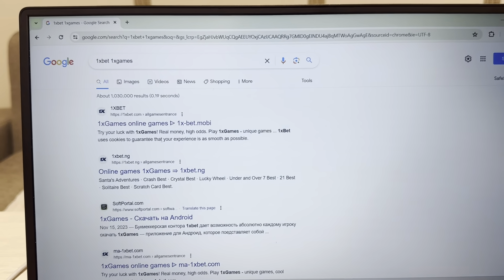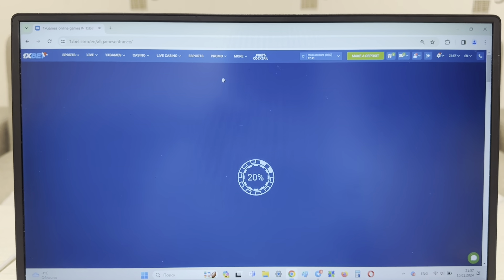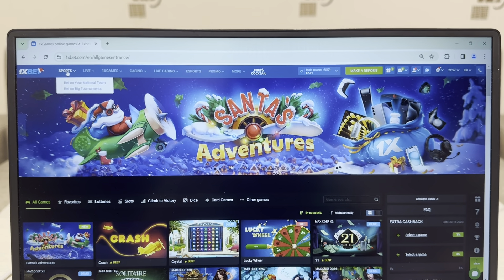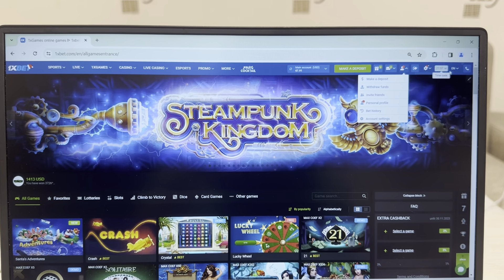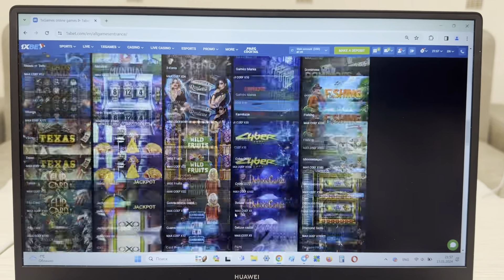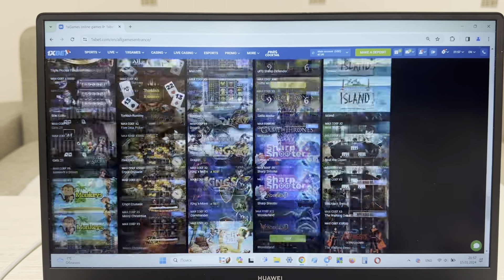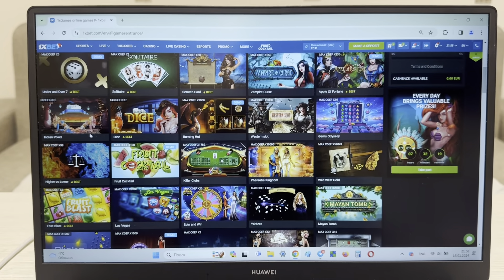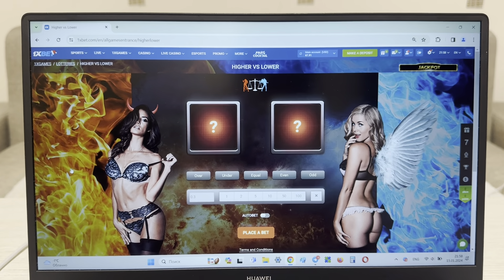Search 1xBet, 1xBet games, and look at this guys — the first link, this is the official website onexbet.com. I show you this is the official website onexbet.com. And now I'm going to the game Hi-Lo with lover, and I show you how I win money with my working hack.